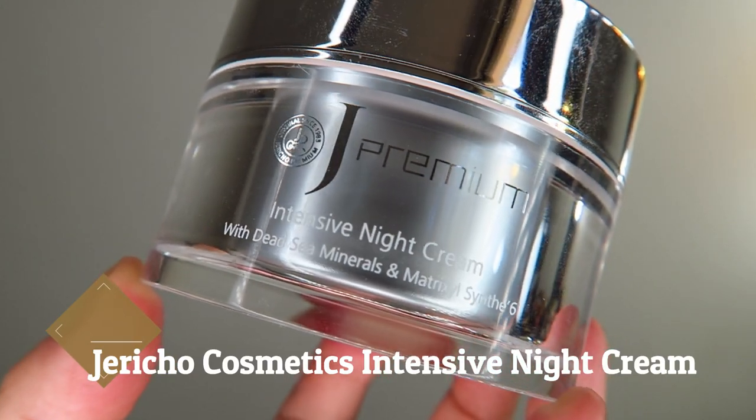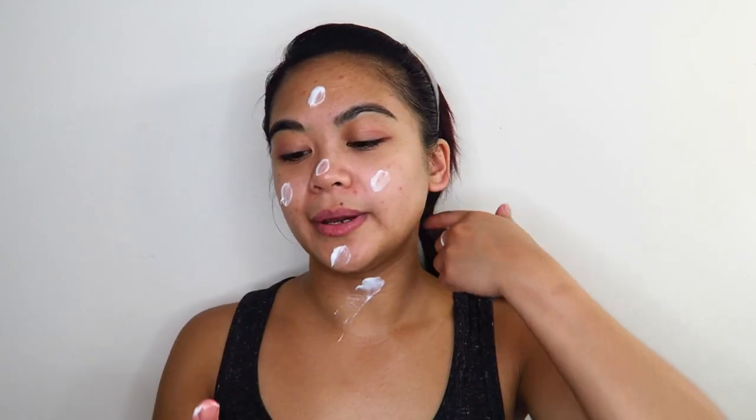Having said all that, I top everything off as the very last step with my Jericho Cosmetics Intensive Night Cream. I feel like it's a little bit of a sealant to finish everything off. I just go in with a little bit on my finger — forehead, cheeks, nose, chin, and on my neck — and massage all of that in.